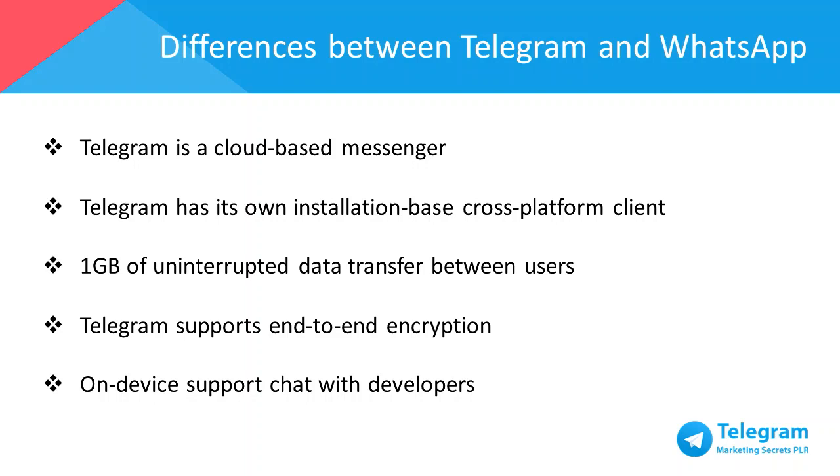When it comes to file sharing, WhatsApp only features audio and video file transfers and you can't share documents or other files, whereas Telegram offers up to one gigabyte of uninterrupted data transfer between users. Any type of document, PDFs, or other common office or desktop-style formats can be shared among Telegram users.